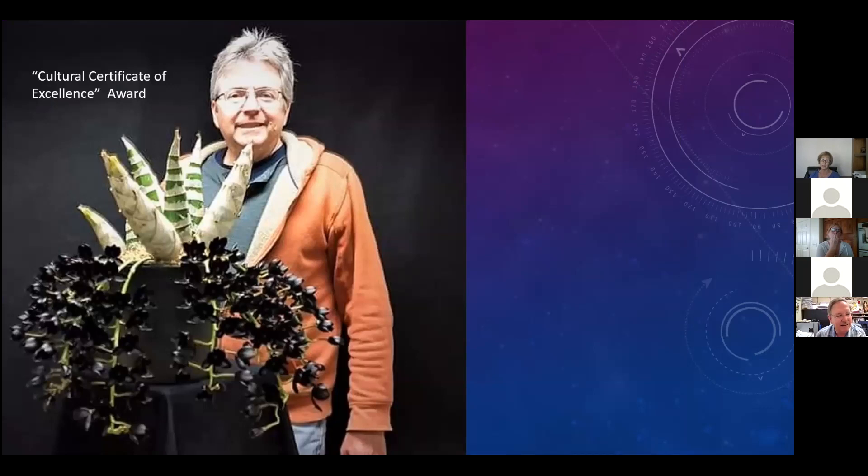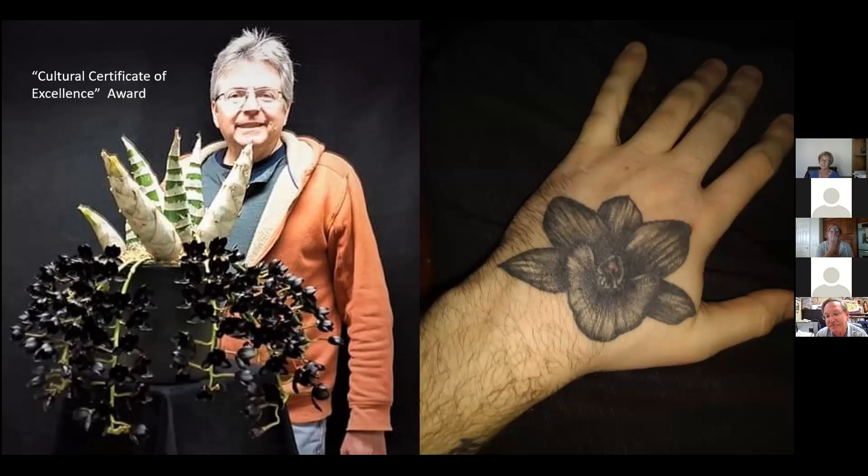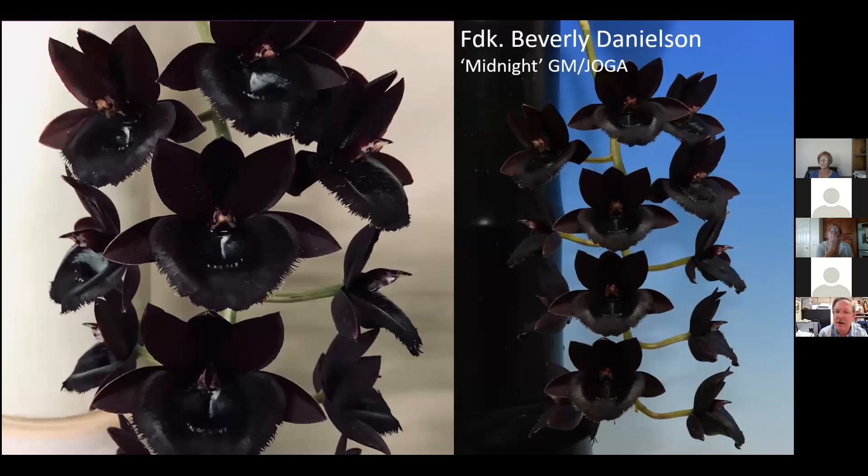Black orchids really get people's attention when they end up as tattoos on the back of your hand. There are other black orchids we've made - this is Fred Clarkara Beverly Danielson.